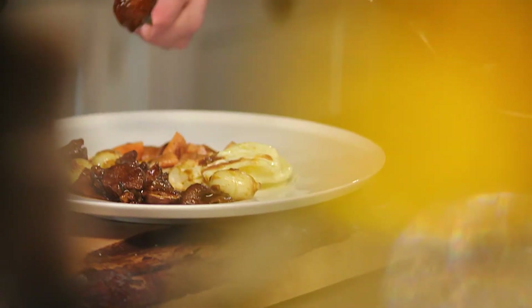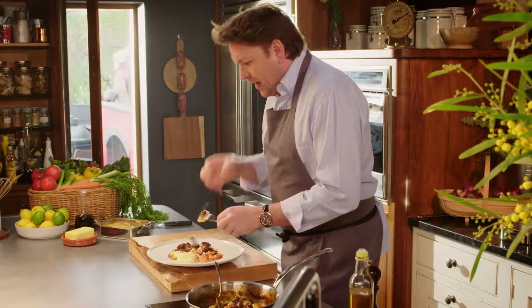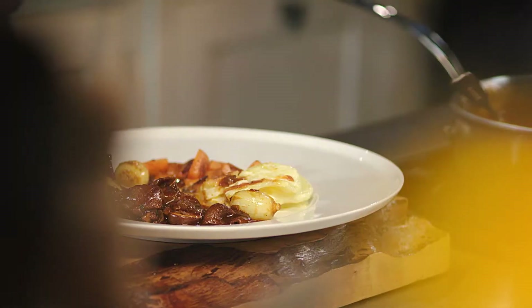And there you have it — simple but delicious. You've got the lovely porcini mushrooms and that real smack of truffle oil. This dish is part of the Thomas Cook Airlines Premium Summer Menu. Tastes delicious.